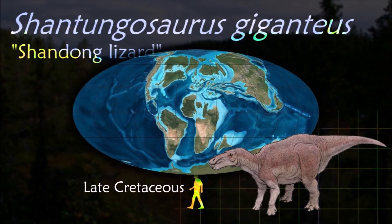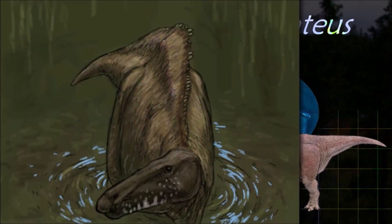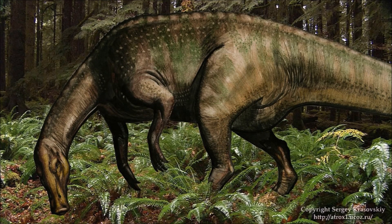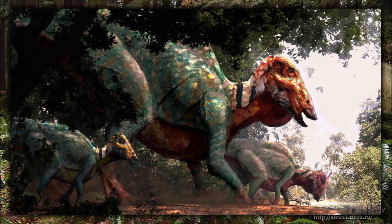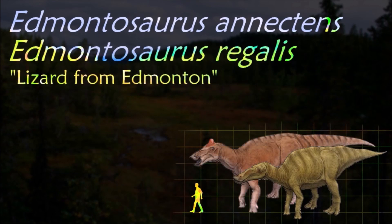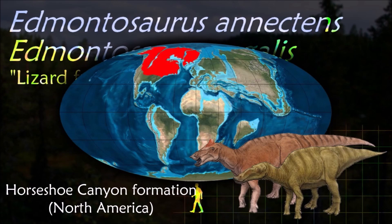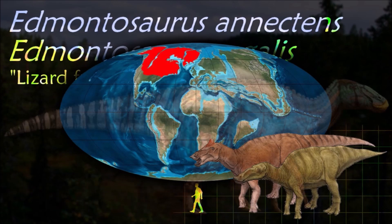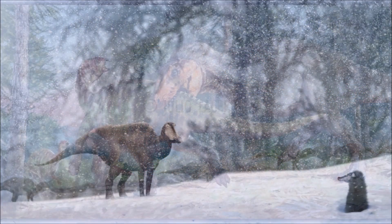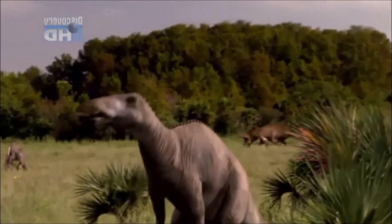Shantungosaurus is one of the largest known ornithischians. A large hole near its nostrils may have been covered by a loose flap of skin which could be inflated to make sounds, possibly to attract a mate or to ward off other males in intraspecies contests. Edmontosaurus shares this characteristic; it was probably nomadic and may have traveled in large herds for protection from apex predators. Extensive bone beds are known for Edmontosaurus, and such groupings suggest they were gregarious.